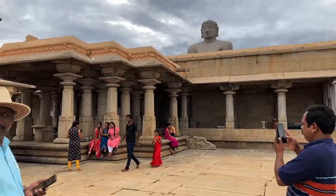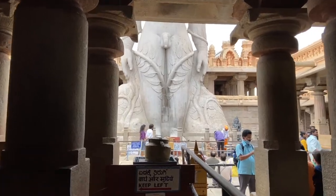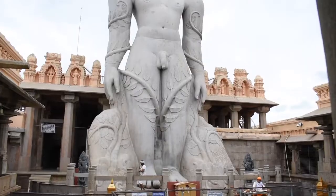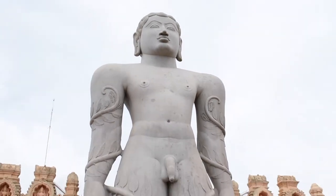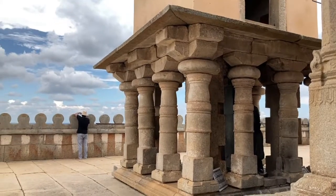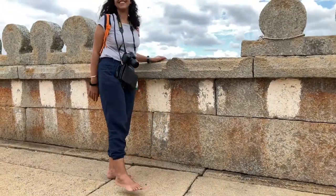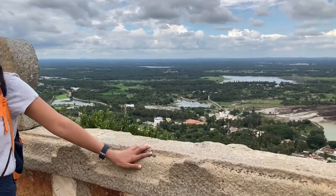The Bahubali statue is the world's tallest monolithic stone statue. It is also one of the most visited Jain pilgrimage spots. Once you have visited the temple and seen the statue, you can come outside and enjoy the scenic views from the top.